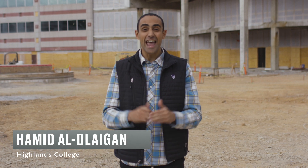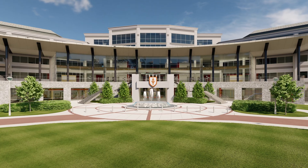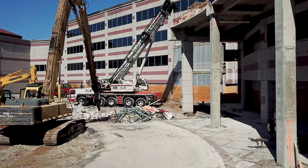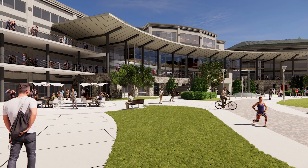Welcome to the future home of Highlands College, where we're building a world-class training ground for world-changing leaders. My name is Hamid, and I serve on the Highlands College staff, and I'll be your tour guide for the day. Our new campus is located on an 80-acre property right off Highway 280 in Birmingham, Alabama. As you can see, construction is already underway. Let's take a look at how the vision for this place is taking shape inside.